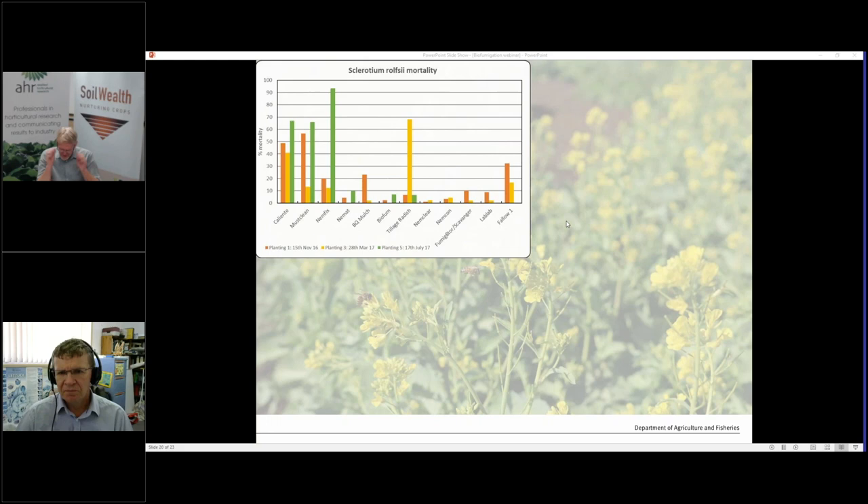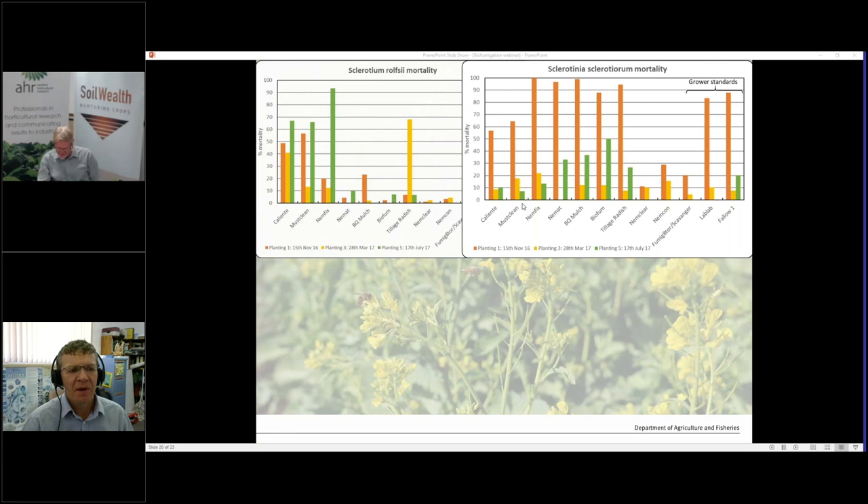On glucosinolates in the roots — yes, there are glucosinolates in the roots, with a different profile to what you get in the leaf. If you cultivate them up you will release it, and they are being released all the time anyway as roots break down. That's part of the value of growing a brassica — it's where the break crop concept came from in broadacre farming, recognizing the value of having a brassica in the rotation.